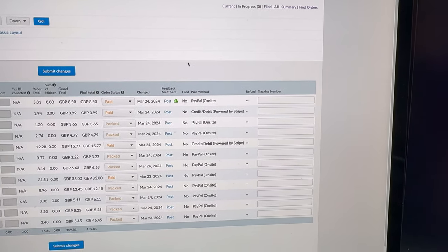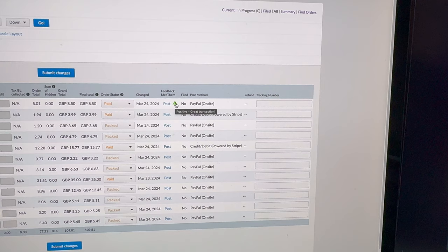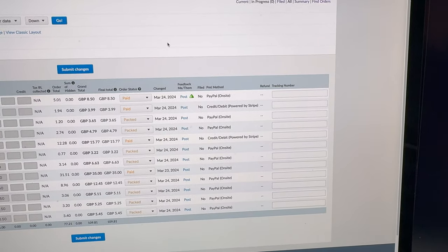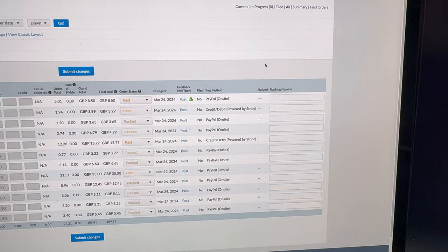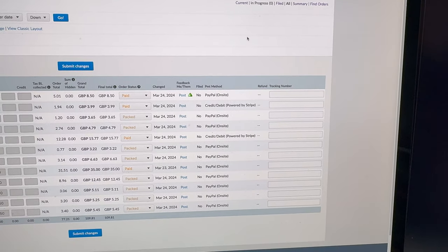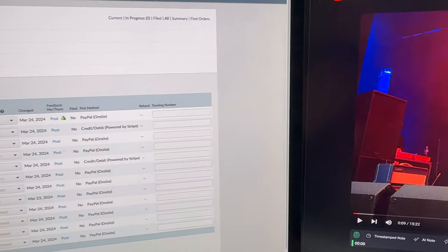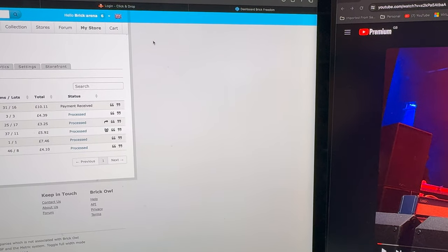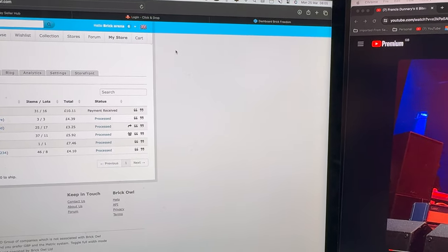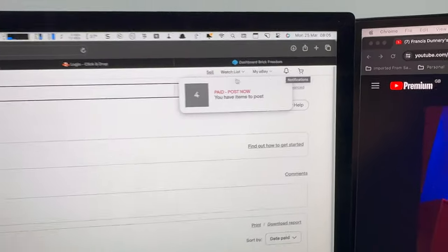Let's have a look at what we've got going out on BrickLink. We've got 12 orders so far — that's 230 lots and 860 items. We've also got six orders going out on BrickOwl, 56 lots, 143 items. And then on eBay we've got four items going out as well.